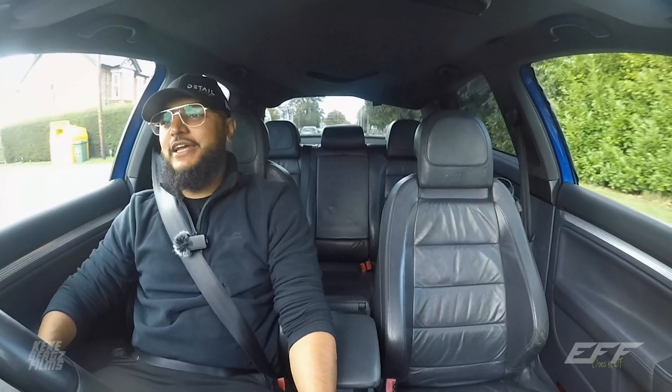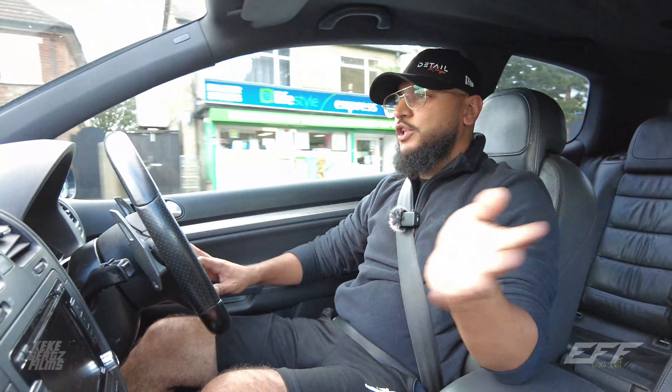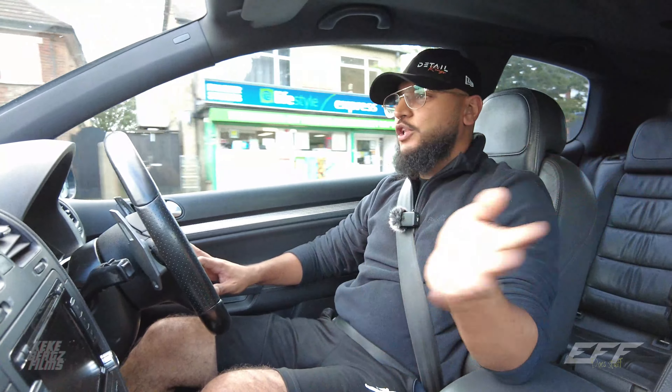This has been the Golf R32 review slash EP3 versus Mark 5 R32. I've thoroughly enjoyed it — I hope you have too. Do me a favour: like, share and subscribe. All the social platforms are F Does Stuff, all one word. Until the next one. Peace.